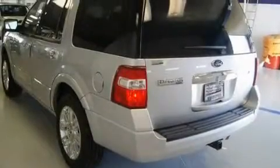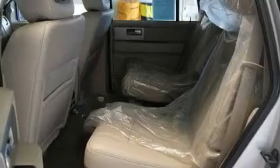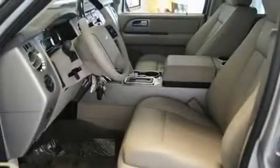Its top features include air conditioning with automatic climate control, a folding second row, cruise control, a CD player, a leather-wrapped steering wheel, a trailer hitch receiver, alloy wheels, a low-tire pressure indicator, and a rear window defroster.